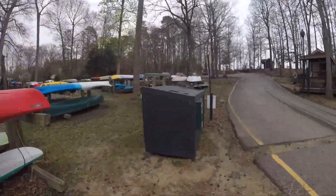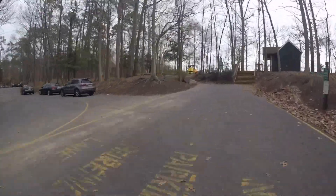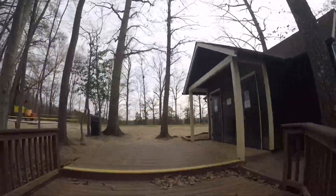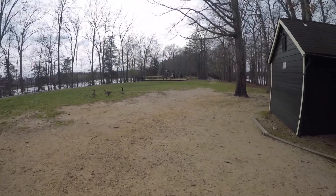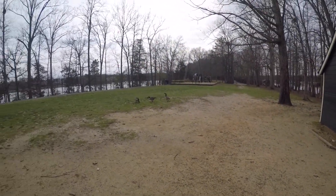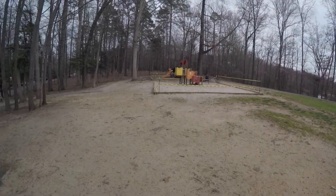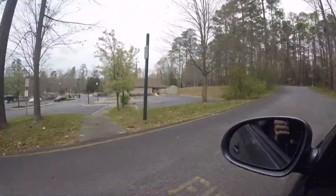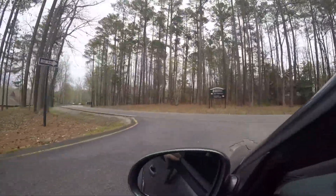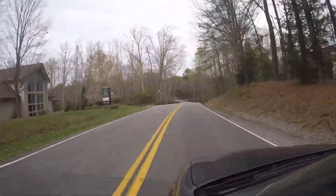I'm going to go over to Sunday Park where the playground is just to show you a little bit around. On the other side of this playground we also have a view of the other side of the lake. Right now everything is closed down because of the virus, so we don't have many people here. It does get a little busy on holidays or during the weekends, but nothing crazy.